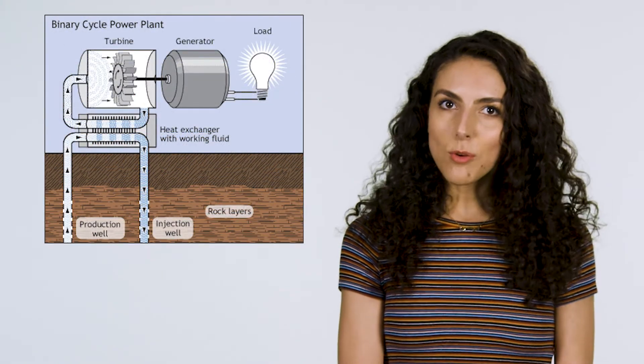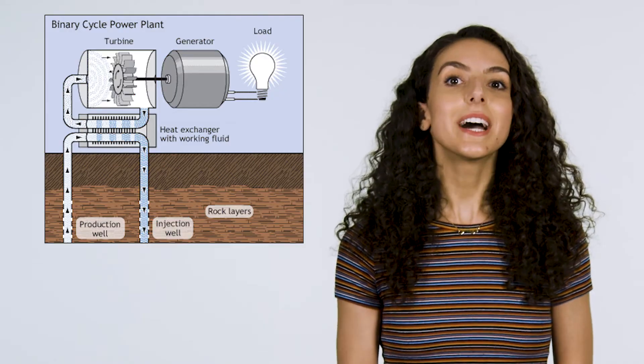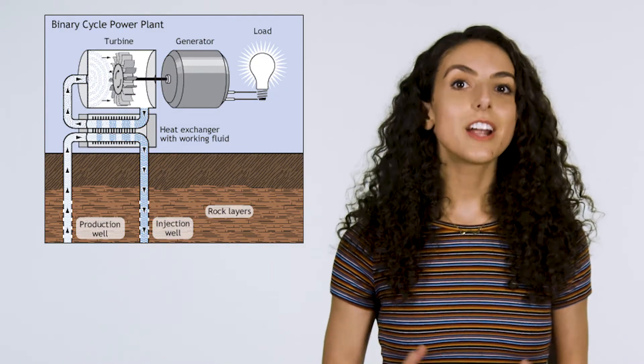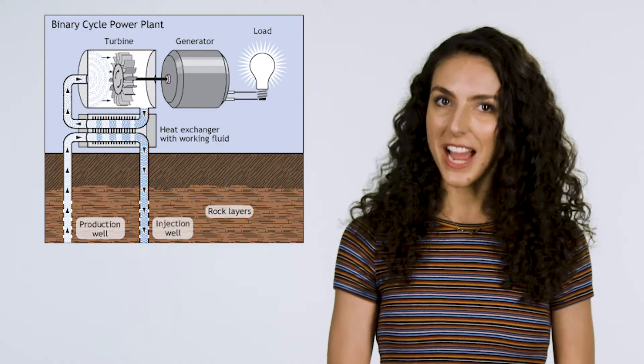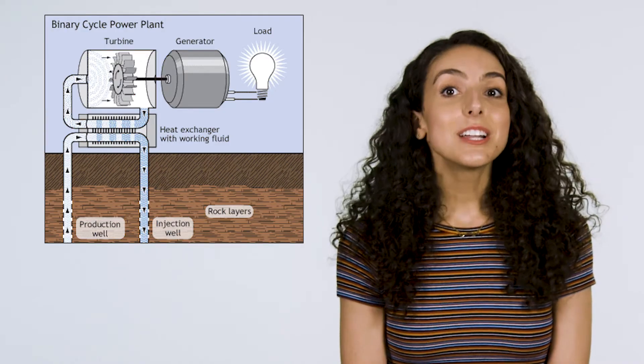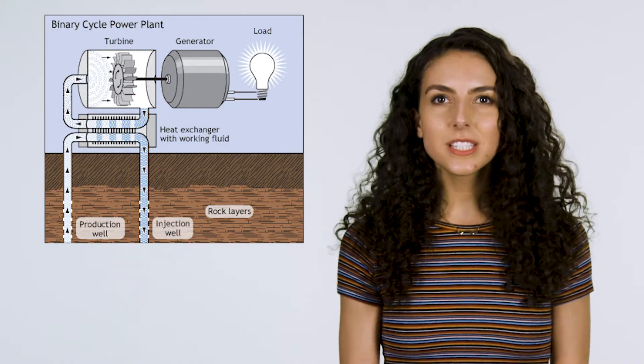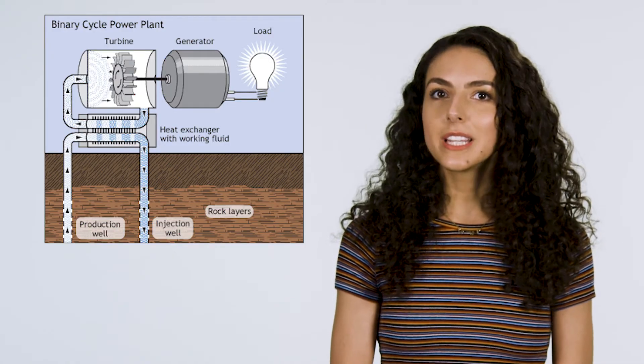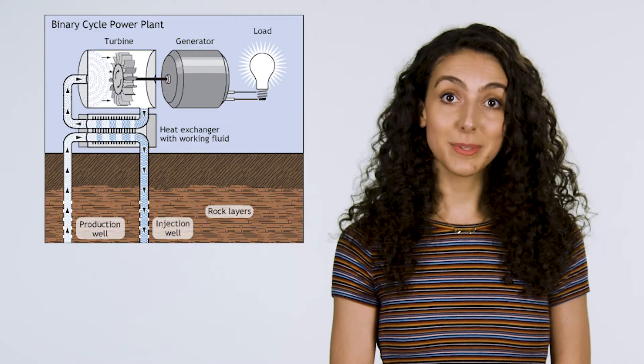In binary plants, the hot water extracted is passed by another fluid which has a lower boiling point than water, thereby creating vapor which drives a turbine. Binary plants are likely to be the most common geothermal power plants of the future, as they require only a medium-temperature field to begin with.